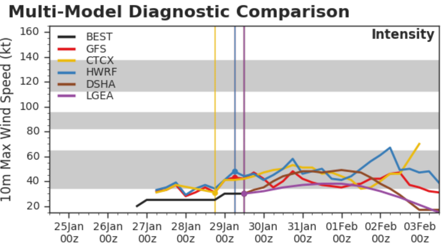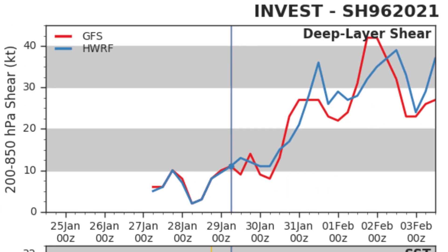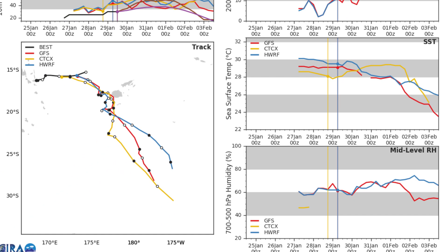Here's the multi-model diagnostic comparison chart. You can see most models keep it at tropical storm strength on intensity. Deep layer shear — this is one of the main reasons we don't expect it to get really strong — is expected to rise tremendously as we end January. SSTs are expected to drop after landfall, of course. Mid-level relative humidity is staying around the same, and you can see the tracks of the different models there.